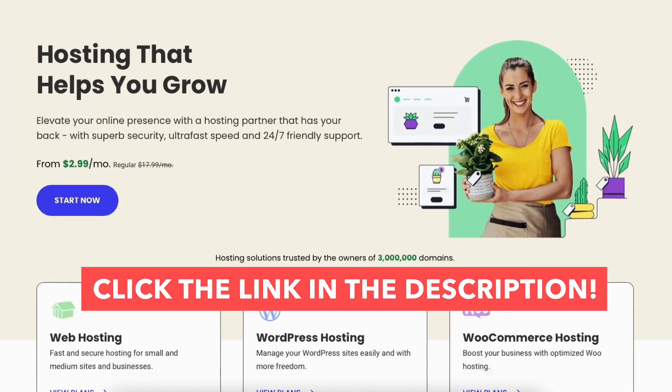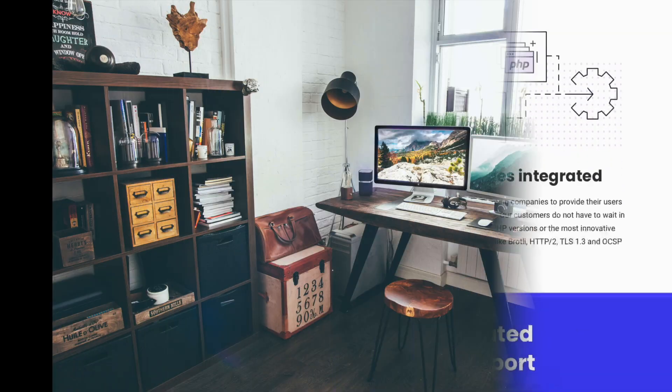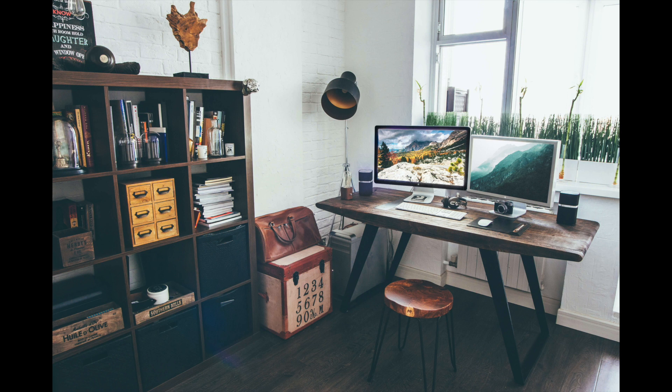Enjoy your SiteGround coupon code discount to get 83% off of SiteGround web hosting. Give this video a thumbs up, then leave us a comment. Let us know if the tutorial was helpful or not, as the comments help improve our tutorials. Be sure to subscribe to our channel for more SiteGround hosting tutorial videos.